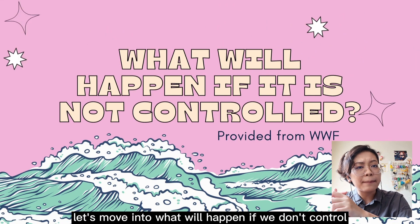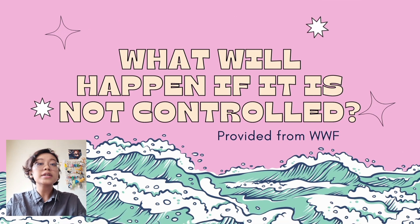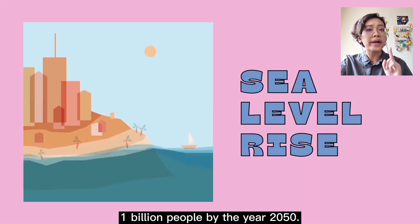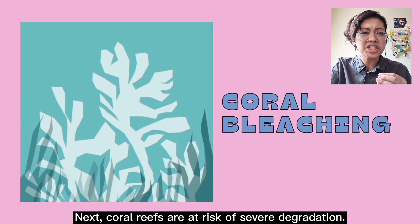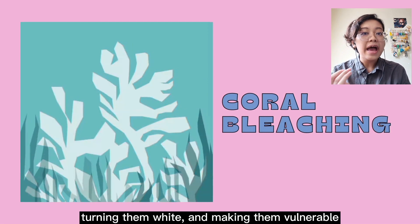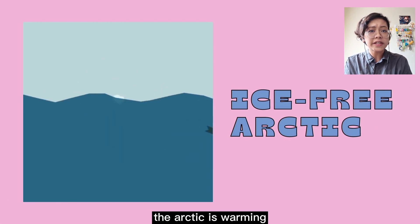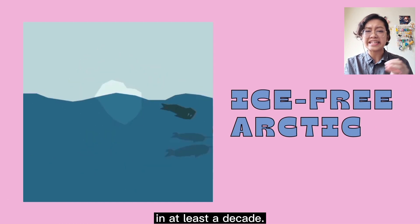Now, let's move into what will happen if we don't control our carbon emissions. According to the World Wildlife Organization, or WWF, some things at stake include: the sea level is predicted to rise and could impact nearly 1 billion people by the year 2050. Next, coral reefs are at risk of severe degradation — coral bleaching happens when changes in water temperature cause algae to leave coral reefs, turning them white and making them vulnerable to diseases and death. The Arctic will also be ice-free; it is warming faster than anywhere else on Earth, and an ice-free Arctic could become a reality in at least a decade.